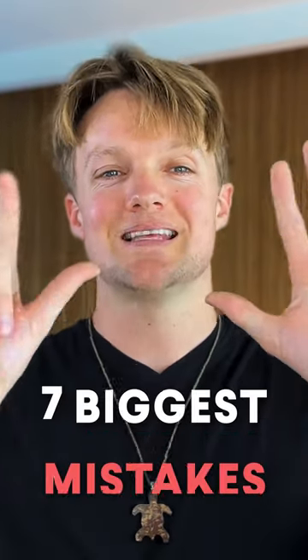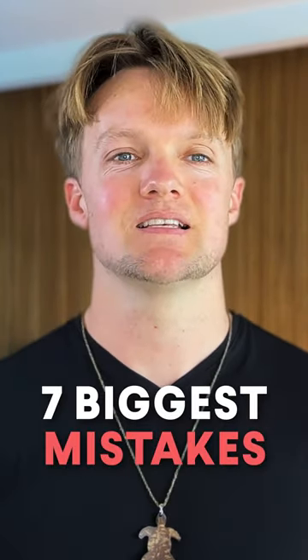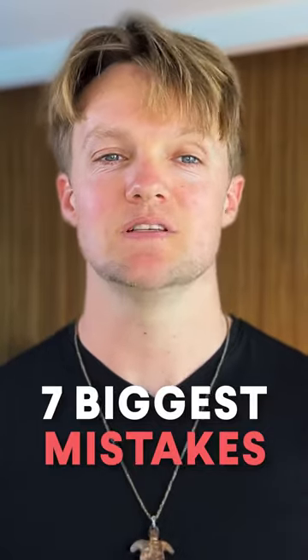Hey, it's Will here from HairGuard. The seven biggest mistakes people make when they use minoxidil.